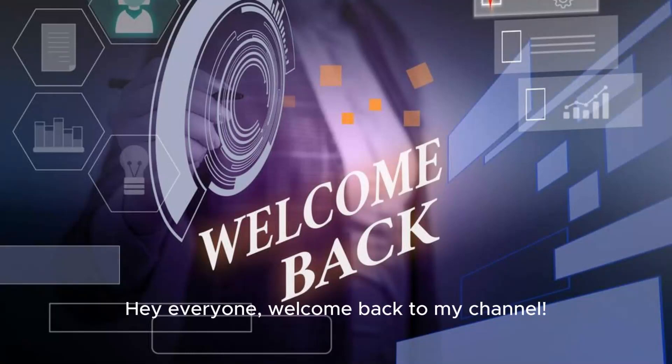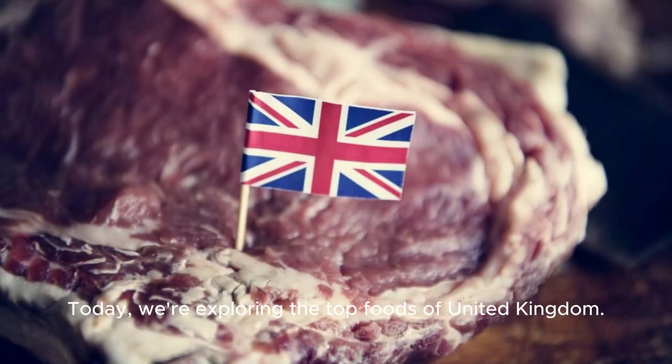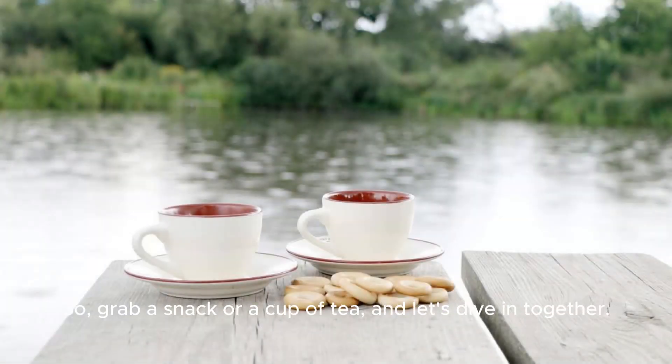Hey everyone! Welcome back to my channel. Today, we're exploring the top foods of United Kingdom. So, grab a snack or a cup of tea, and let's dive in together.